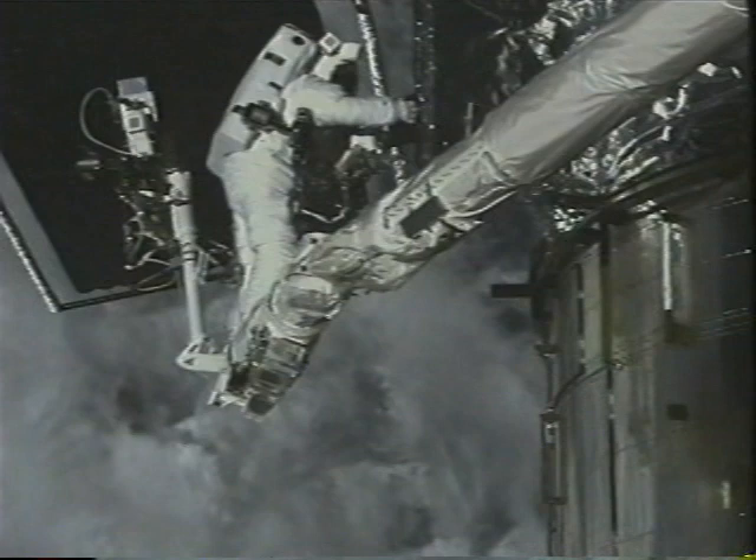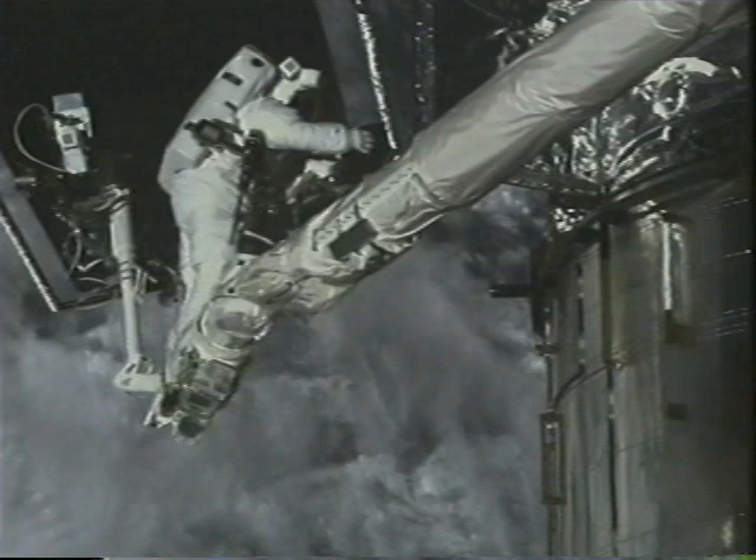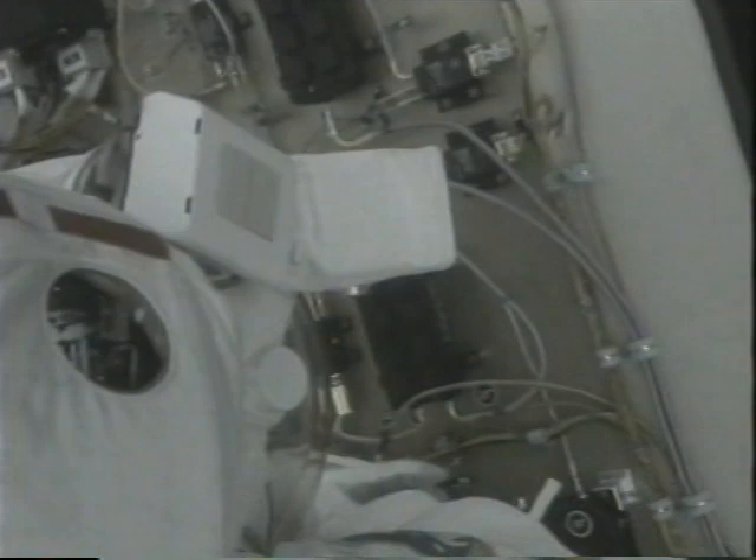Next we were off to Bay 5 to replace the S-band single-axis transmitter — one of the two transmitters where all the science and engineering data come through. We had a lot of very fine tasks using just our fingers on connectors, aptly named sub-miniature assembly connectors. They're really tiny — smaller than coaxial connectors on the back of a TV — and along with Goddard we developed some special tools for that, including a little torque wrench. After that, we went about the task of improving some of the thermal insulation, as Mike and Claude had done on the first day on the bays.